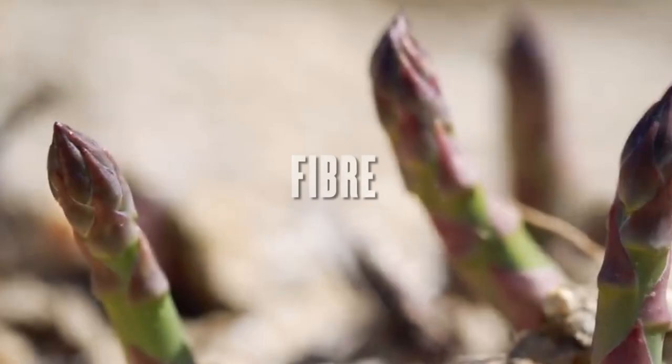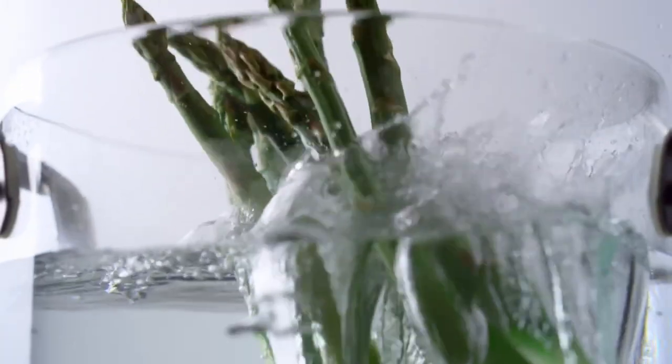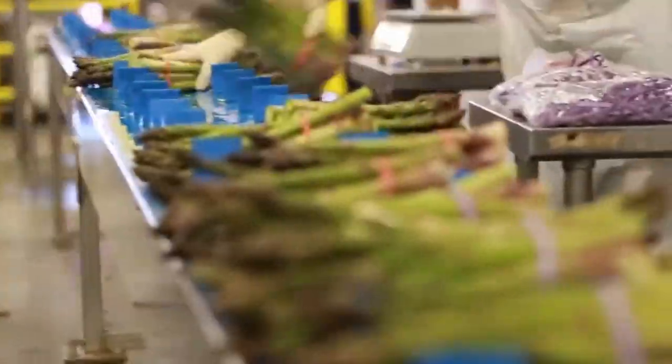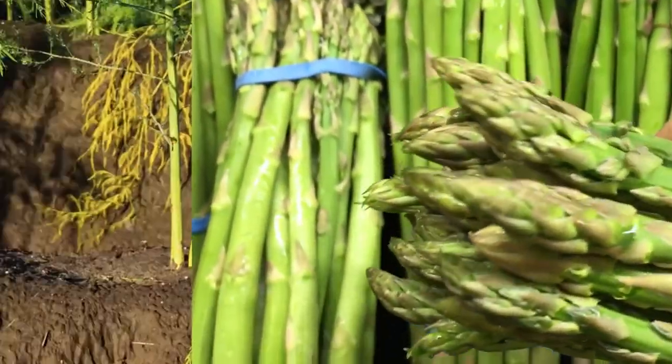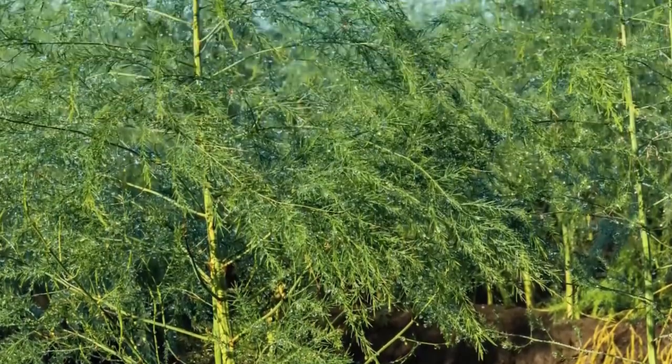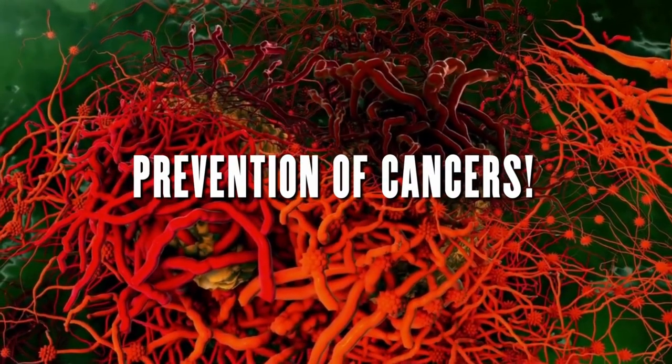Asparagus is a good source of fiber, vitamins A, C, and K, and folate. Asparagus can be eaten raw, cooked, or in soup. This nutritious vegetable is rich in inulin, which is very good for your gut health. Some of the benefits of asparagus include antioxidant and anti-inflammatory benefits, as well as prevention of certain cancers.